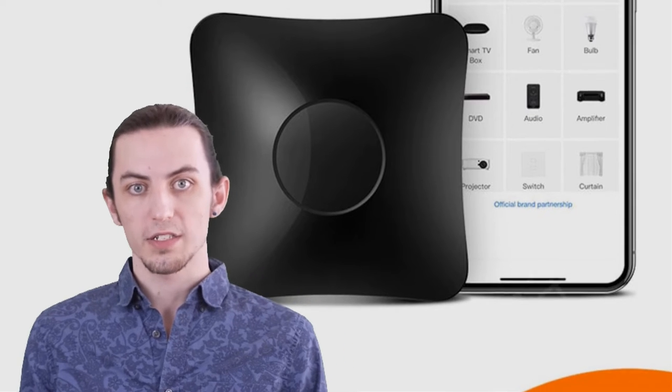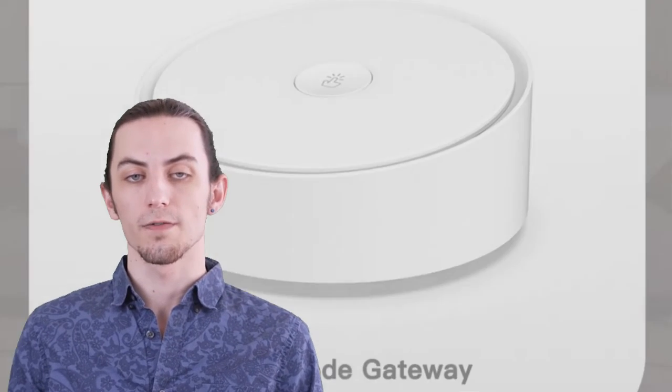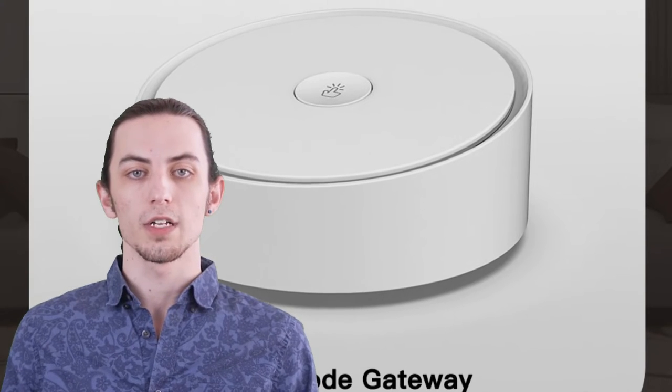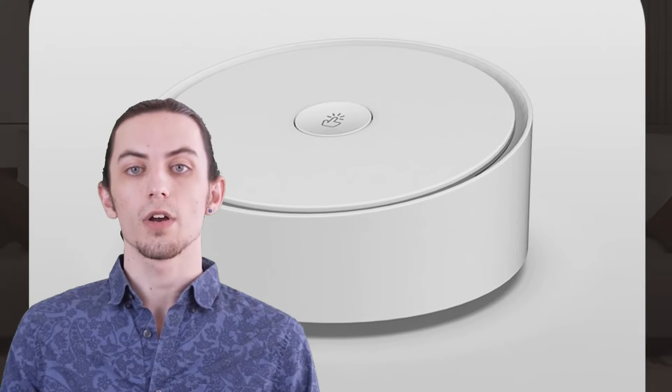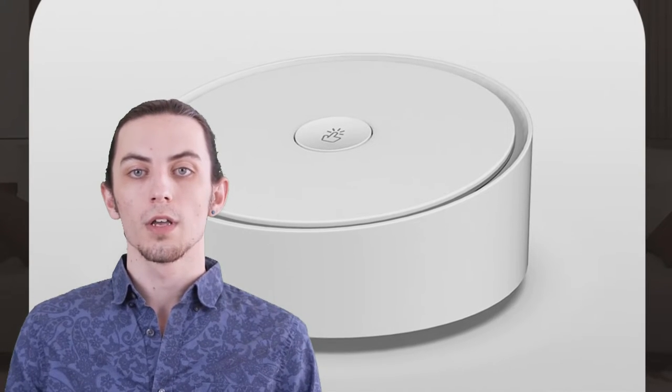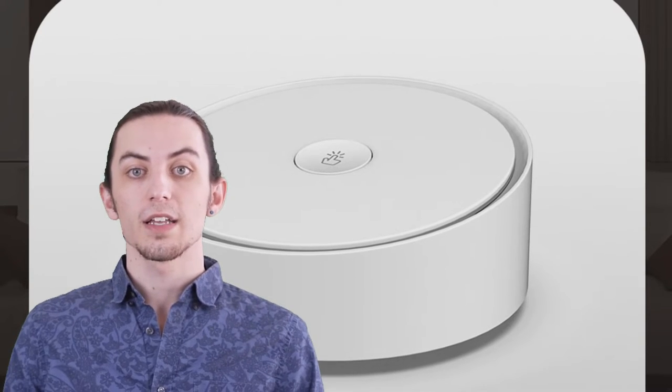We'll be reviewing the best smart IR/RF remote controllers on the market, discussing their features, compatibility, and user experience. So sit back, relax, and get ready to take control of your home like never before. Don't forget to check the links in the description for more details on these fantastic devices.